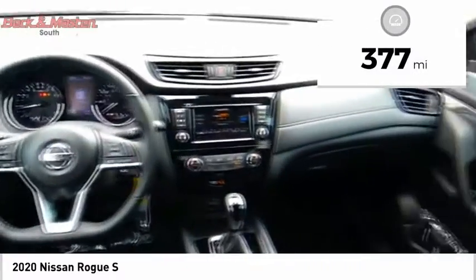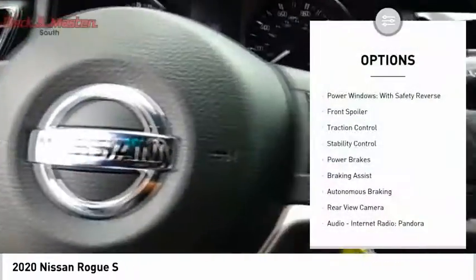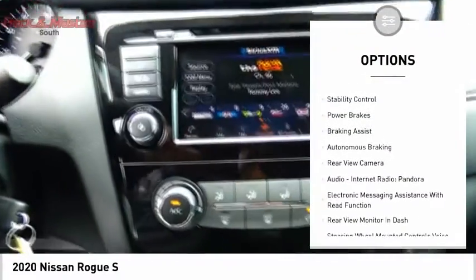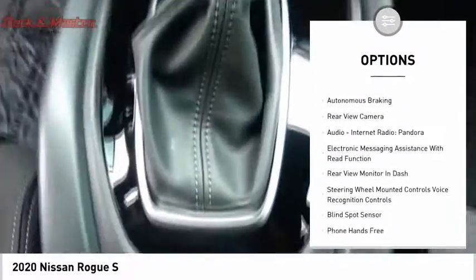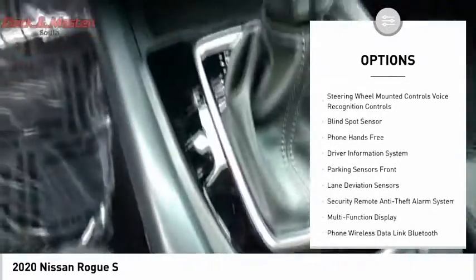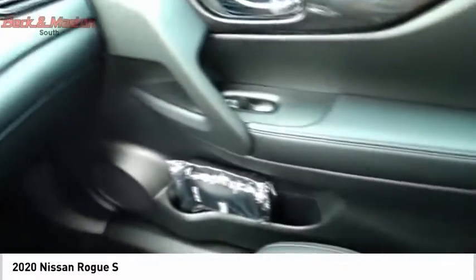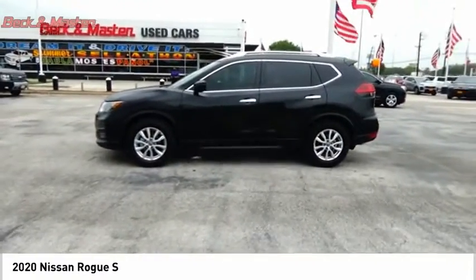This vehicle has less than 400 miles. Here are some of this vehicle's great options: power windows with safety reverse, front spoiler, traction control, stability control, power brakes, braking assist, autonomous braking, rear view camera, audio, internet radio, Pandora, and electronic messaging assistance with read function.